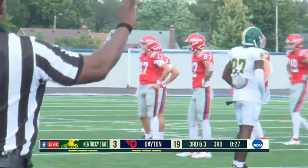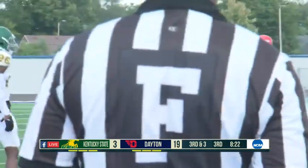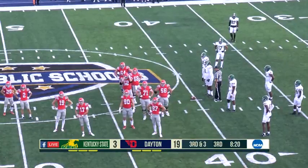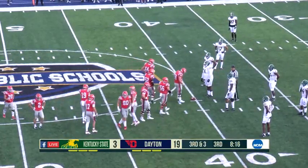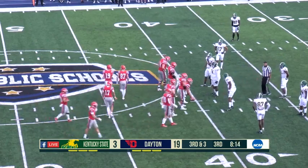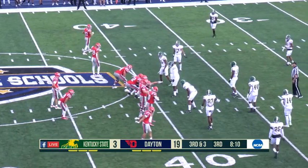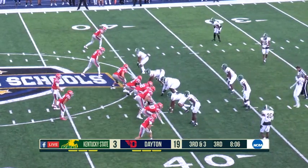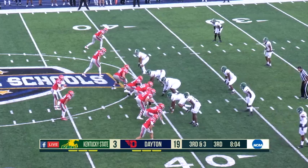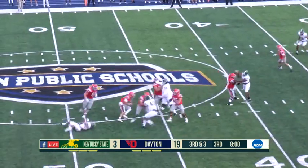Kentucky State keeps bringing Owens off the edge, number 87, going after Chisholm — he's not even reading the mesh. Kentucky State has been bringing down Trevon Pope. The next step for Dayton is to have the outside receiver come in behind the area that Pope vacates and have Cassiola just flick him the ball — that'll be a big play.